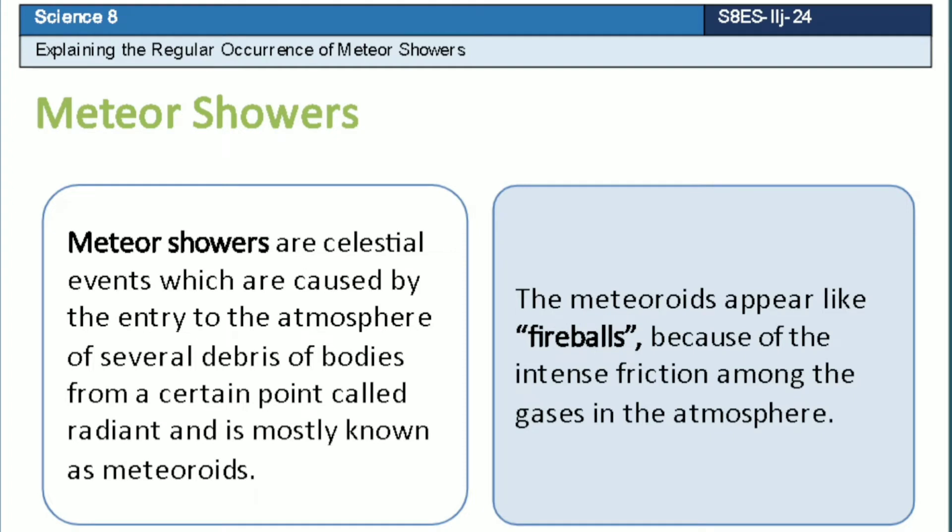Meteor showers are celestial events which are caused by the entry to the atmosphere of several debris of bodies from a certain point called radiant, and are mostly known as meteoroids. The meteoroids appear like fireballs because of the intense friction among the gases in the atmosphere.